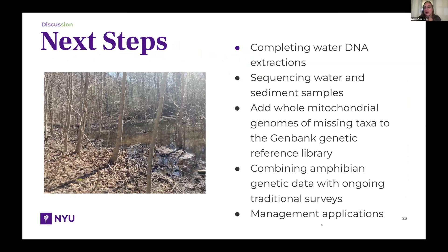Our next steps: we still have some lab work to finish and are excited about adding whole mitochondrial genomes of missing taxa to the reference library. We're very interested in combining the amphibian genetic data with the ongoing traditional surveys. The Park Service is stretched thin in terms of allocating resources, but — as you can see in this photo of the Tremont Lagoons — an area normally filled with water now has some woody encroachment. We know this area is used by wood frogs, other salamanders, reptiles, and other species, so we can help justify prioritizing resources to managing these vernal ponds that are so important for the natural history of amphibians.